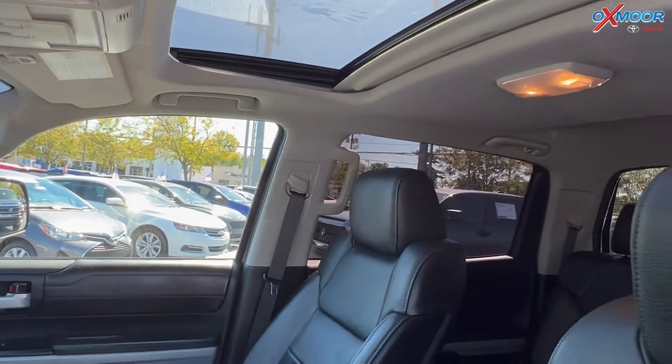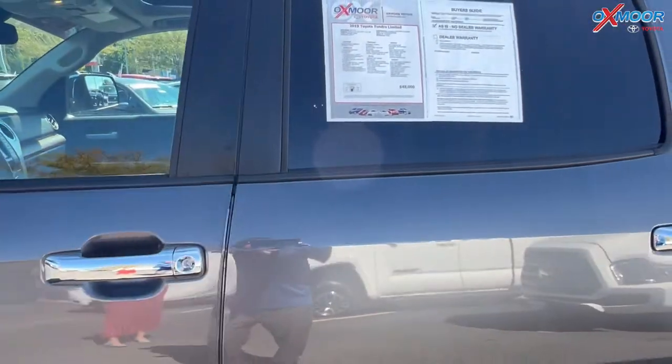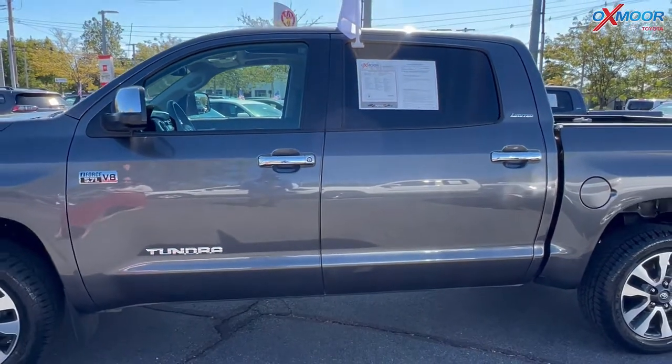The interior is in a black leather. Mileage on here is 62,712 and the price is $48,000.